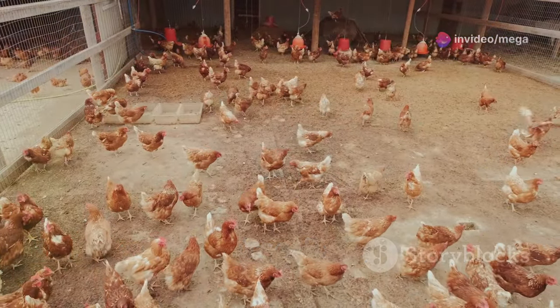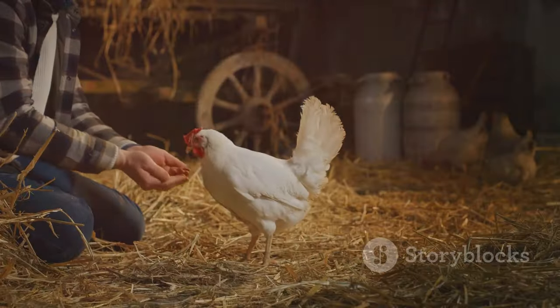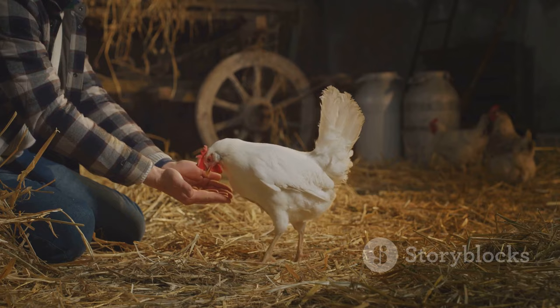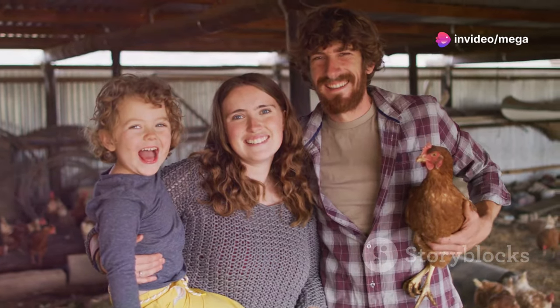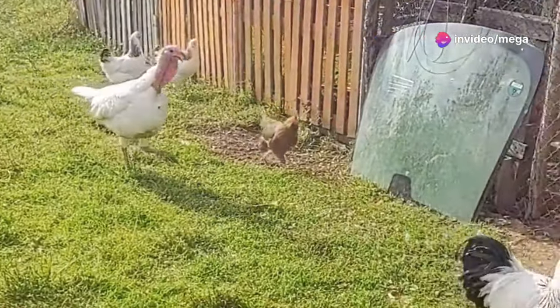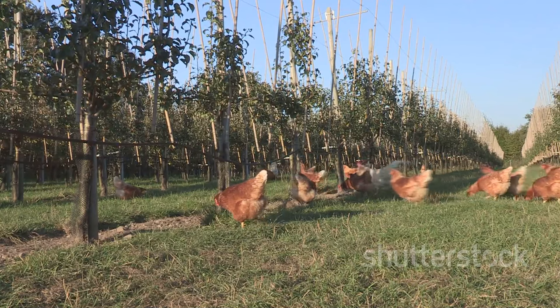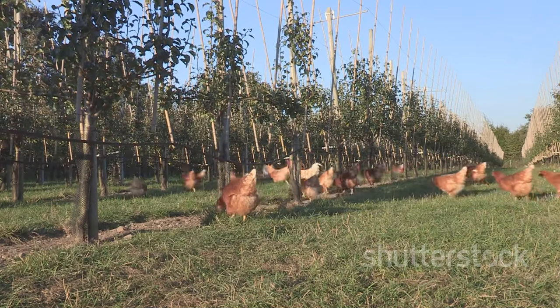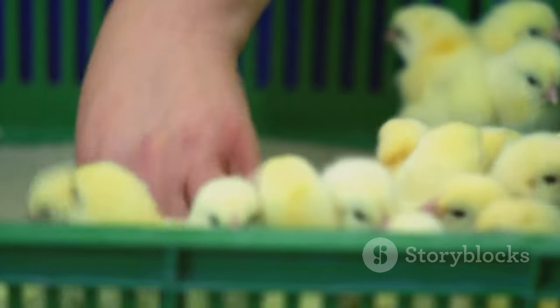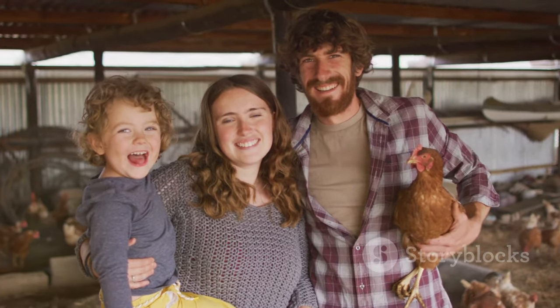Raising free-range chickens is a rewarding experience. It's a commitment, but the benefits are well worth it — you'll enjoy fresh, flavorful eggs and meat, create a healthier environment for your chickens and your land, and reconnect with nature and the origins of your food. So take the plunge, start your own flock of free-range chickens, and experience the joys of sustainable living.